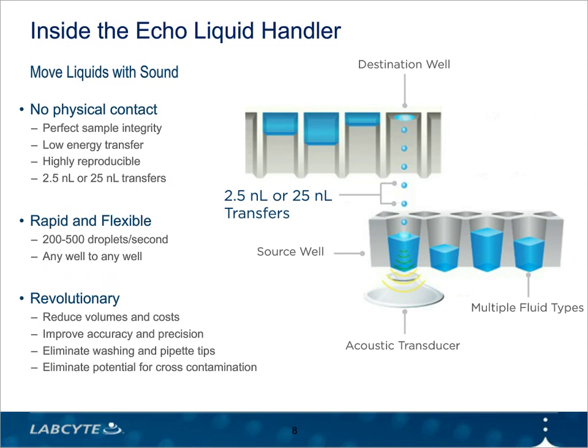Inside the Echo Liquid Handler is LabCite's core technology, acoustic liquid handling. Echo Liquid Handlers use an acoustic transducer located under the source microplate to emit acoustic energy through the bottom of the plate up to the meniscus of the sample or reagent that you want to transfer. When this acoustic pulse hits the meniscus, a droplet of the sample fluid is ejected upward into a destination well. The process requires very little energy, so there's no harm to the sample being transferred. Depending on the model, the droplet volume can be 2.5 or 25 nanoliters, and the rate of droplet ejection can range from 200 to 500 drops per second, allowing you to quickly build up large volumes.